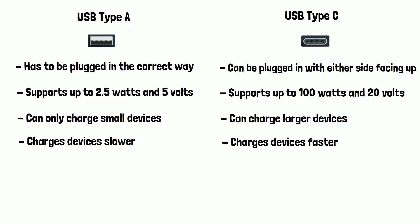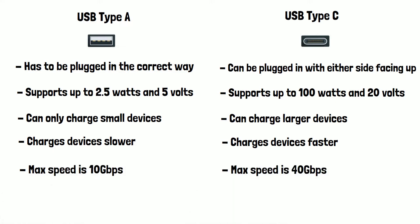Data transfer speed is also a big advantage of USB-C. With USB-A the max speed is 10Gbps, and with USB-C this jumps to 40Gbps. If we take the example of a memory stick, your files will move to and from the memory stick four times faster if it's a USB-C memory stick.